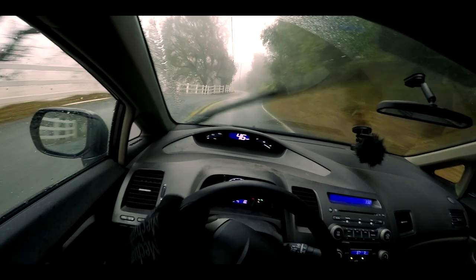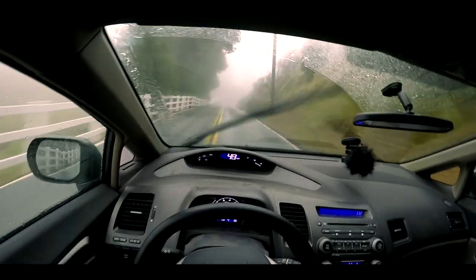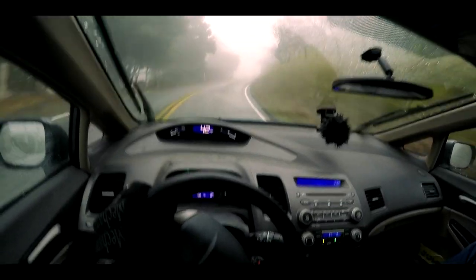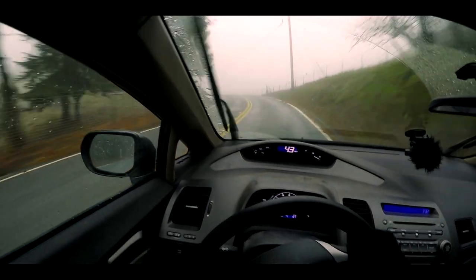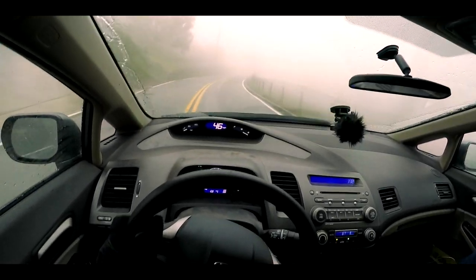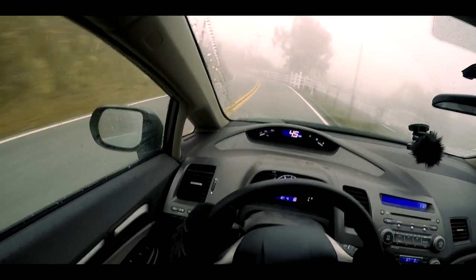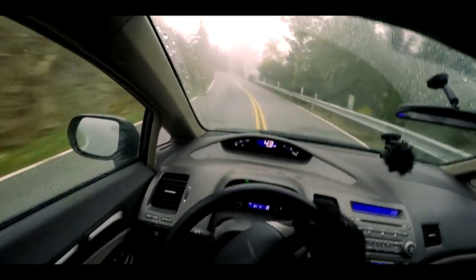The steering is decently communicative but pretty boosted — a lot of power steering assist. I'm trying to think about it; there's not a lot of g-forces right now since it's raining and I'm being cautious, so it's hard to tell. But I don't think the steering weights up a lot under cornering.